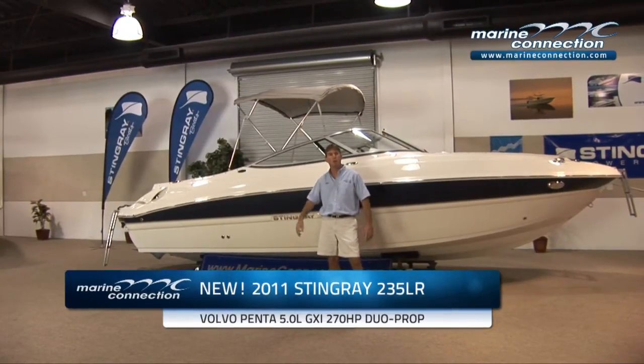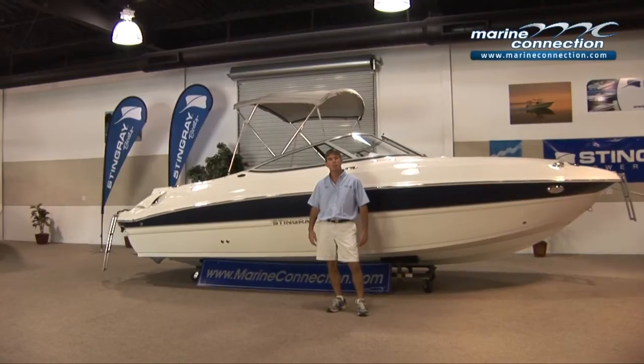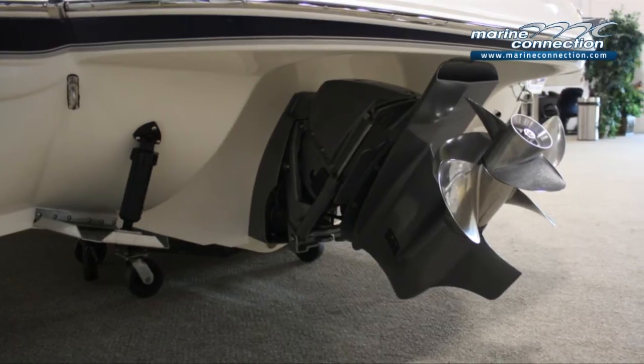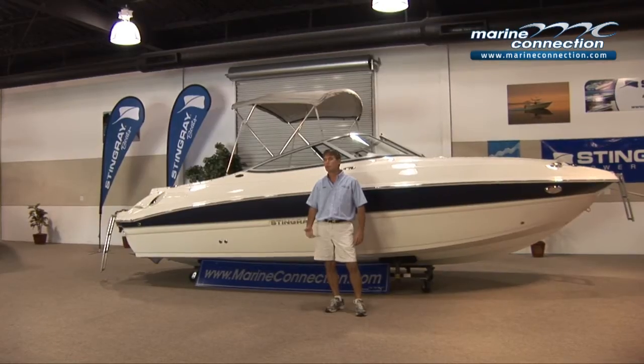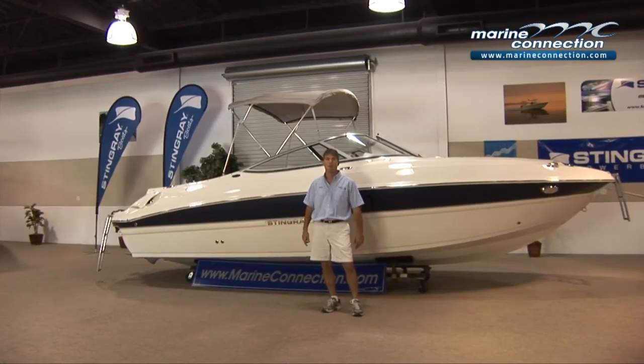This is a well-equipped boat. We're going to walk you through this boat bumper to bumper to show you how great and how many features are on this boat. It does have the Volvo Penta 5.0 GXI motor with the dual prop, so it's going to give you a ton of performance. If you like to ski, wakeboard, or just cruise at high speed with the family, this is the boat for you.